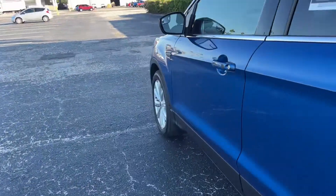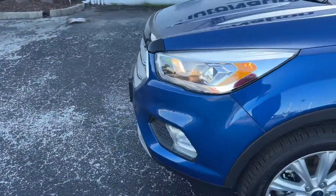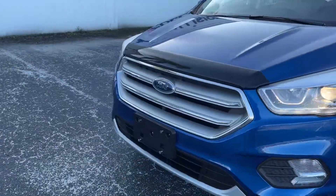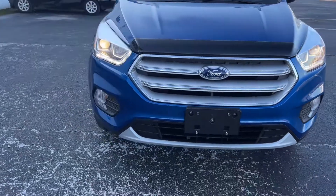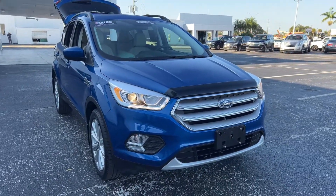This vehicle is powered by a 1.5 liter EcoBoost engine, so it's fuel efficient. And like all pre-owned vehicles at AutoNation Chevrolet, it has a five day, 250 mile money back guarantee.